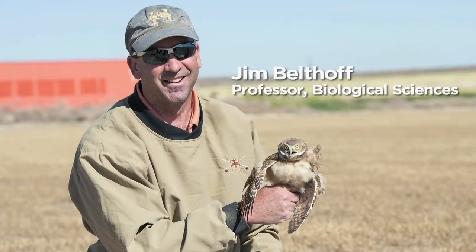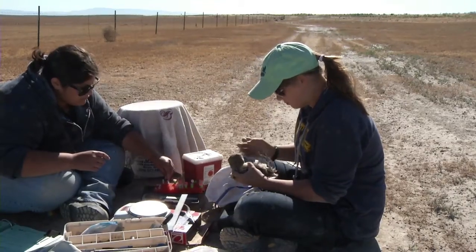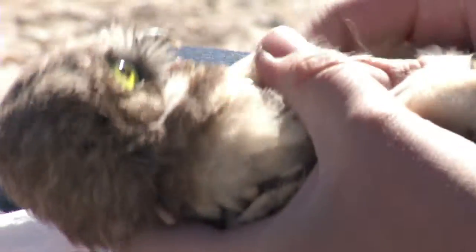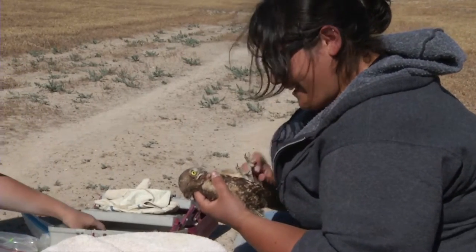I'm Jim Beltoff and I'm a professor in the Department of Biological Sciences and I'm project director and principal investigator on an NSF-sponsored project called Research Experiences for Undergraduates site. Our project is focused on raptor research.